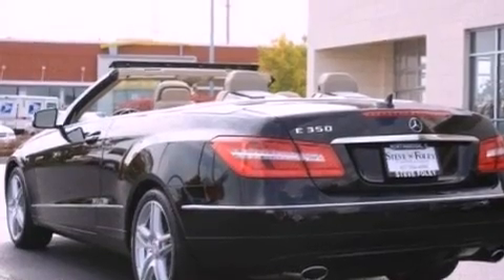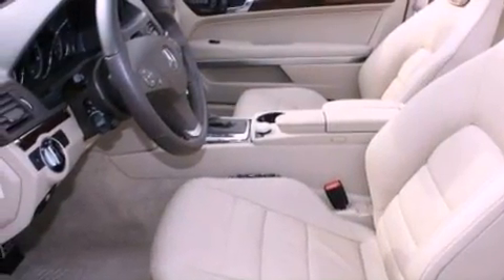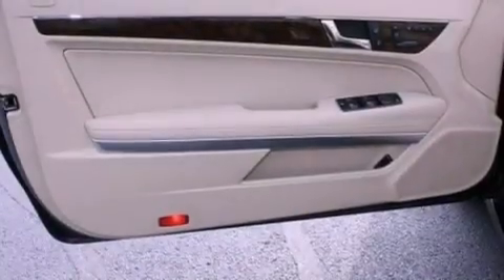All of the following features are included: a navigation system, a rear-view camera, aluminum wheels, a low-tire pressure indicator, and traction control and stability control systems.